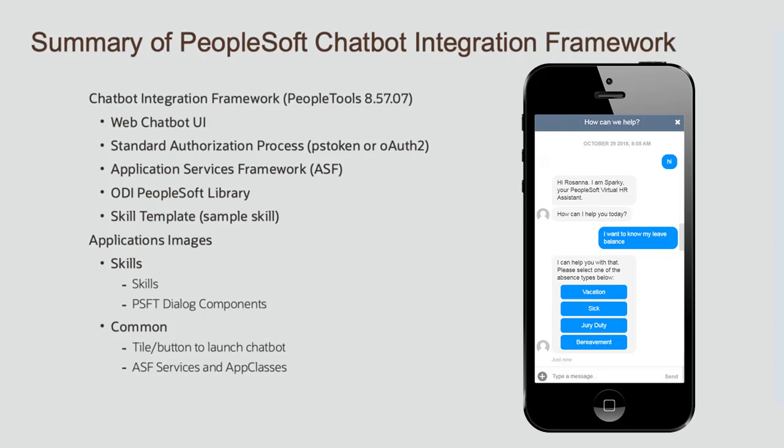The PeopleSoft Chatbot Integration Framework makes it easy for you to deploy delivered chatbots and develop your own for use with PeopleSoft in your enterprise. With the Extensibility Toolkit and Chatbot Integration Framework, you can easily support any customizations you've made to your applications.